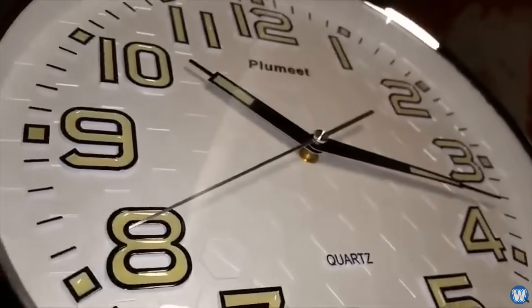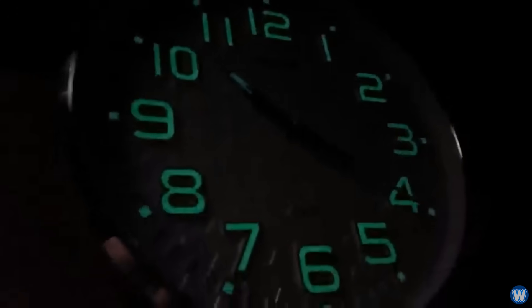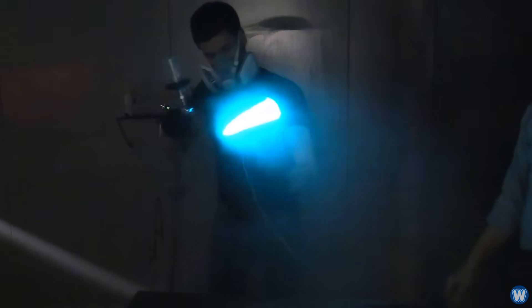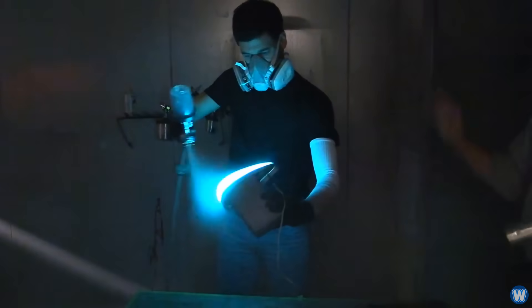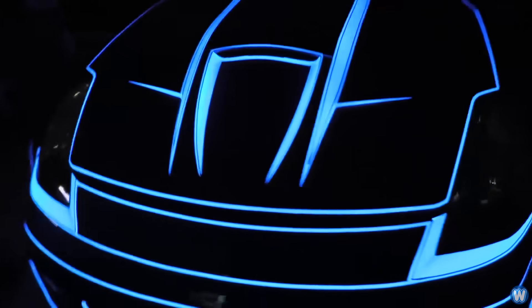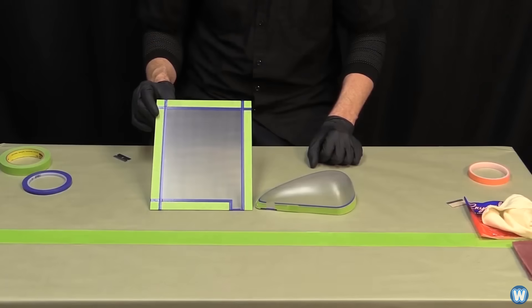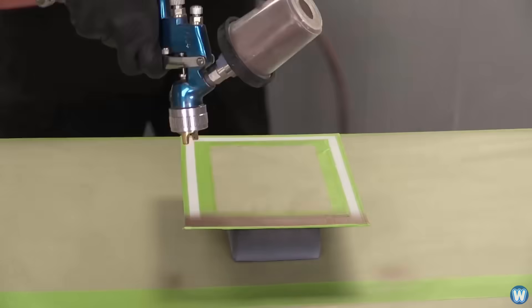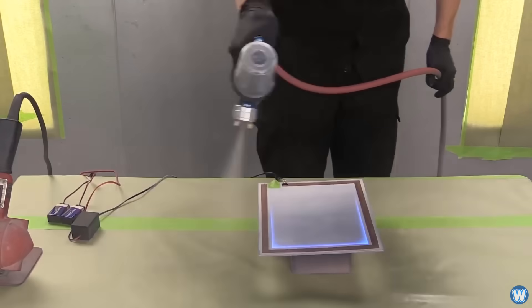Now unlike radioluminescent paint, which was commonly used on watch or clock hands so they glowed at night, LumaLor is not glow-in-the-dark paint. It glows because an electrical charge is being sent through the paint itself. The illumination is a result of a complex combination of paint layers, which must all work together to allow an electric current to jump between the conductive layers to trigger the phosphor layer to emit the light.